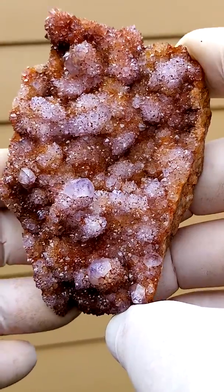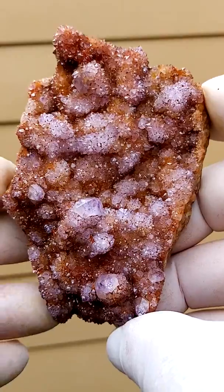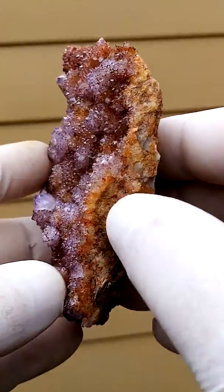Almost a hand-sized piece, lovely color — a purple, almost a reddish-purple. The brown on there would be goethite.